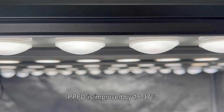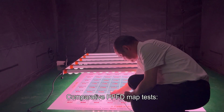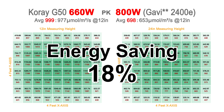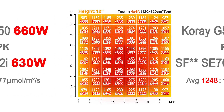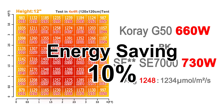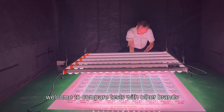Compared with world-famous brands, PPFD is improved by 15 to 37 percent with the same power consumption. Compared with Gavita 800W, energy saving is 18 percent. Compared with Fluence 630W, the average PPFD increased by 40 percent. Compared with Spider Farmer 730W, energy saving is 10 percent.